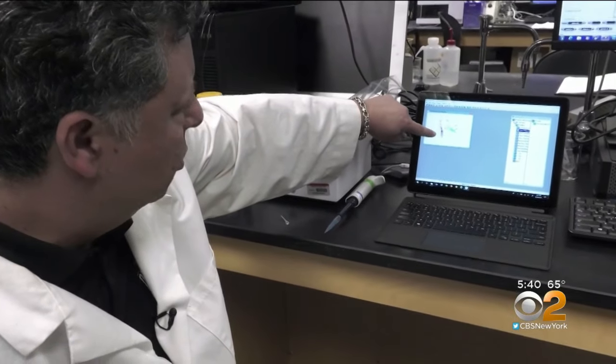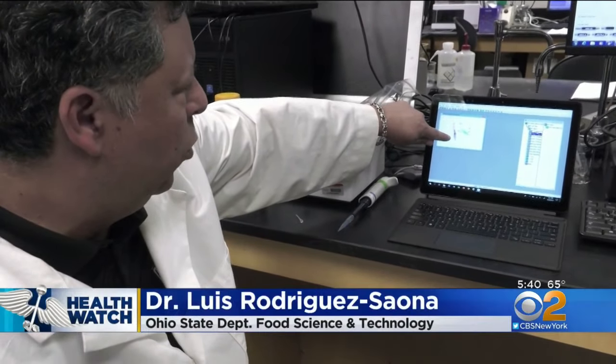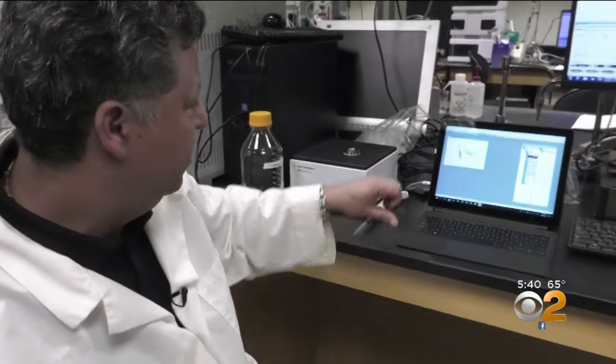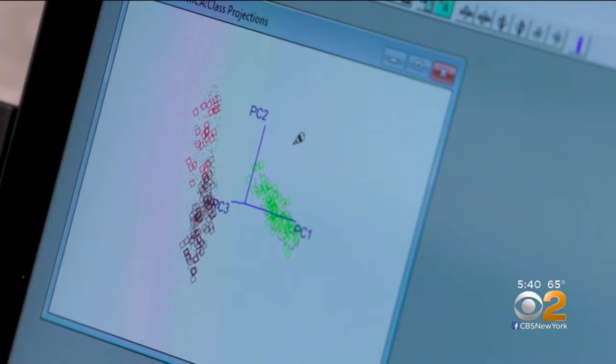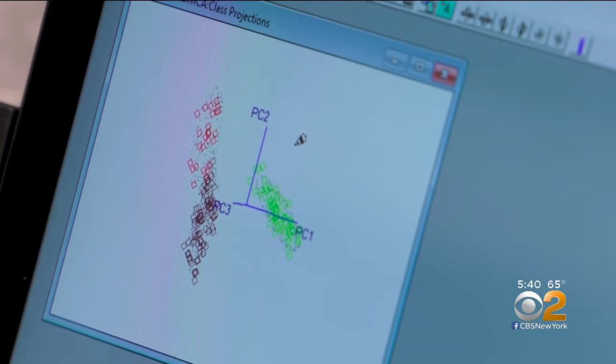The brown colored squares belong to the fibromyalgia, the red ones are rheumatoid arthritis, and the green ones are lupus. A test like this provides confirmation and validation of the symptoms that they've been suffering from for years.